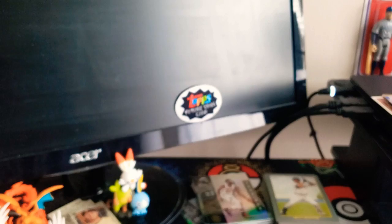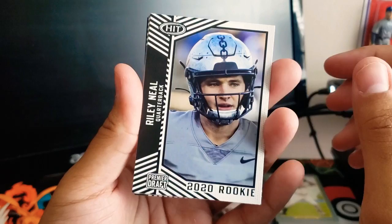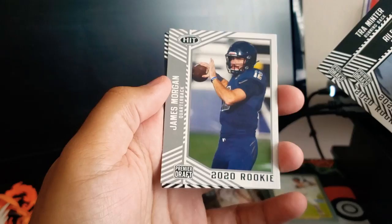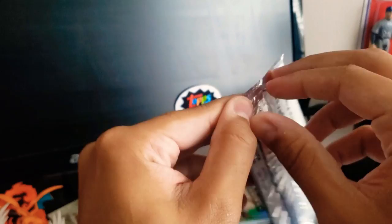Let's check out these two 2020 packs. Starting with the Low Series: Riley Neal, Troy Minter, James Morgan, Brian Edwards, and Next Level Zach Moss — who is now with the Bills and had a touchdown week one, if I'm not mistaken.